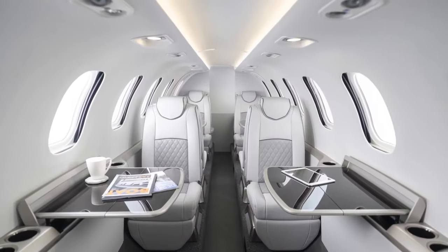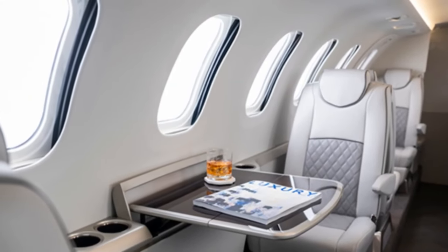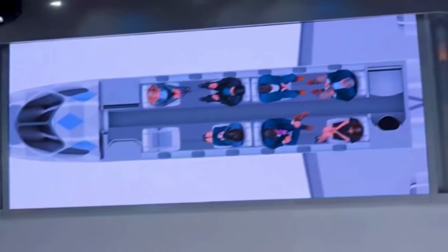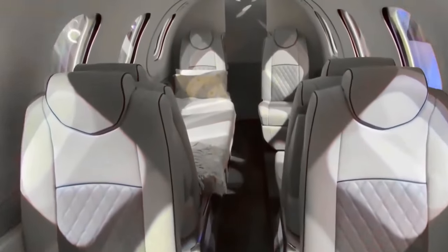Every inch of the cabin oozes sophistication and offers a personalized experience that's second to none. Luxurious leathers, classy wood veneers, and custom fabrics are at your disposal. You get to craft a cabin that's uniquely yours, with a palette of colors and textures that reflect your style — like being the interior decorator of the sky.